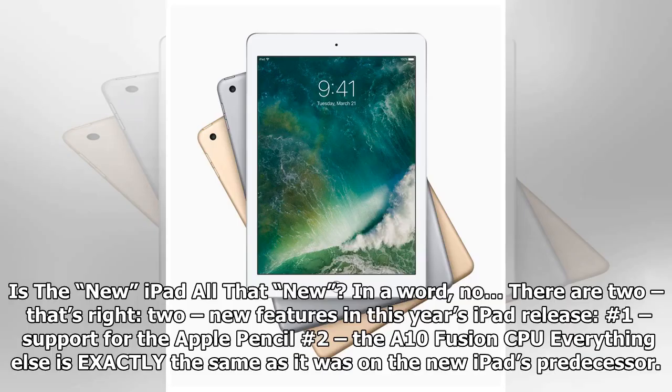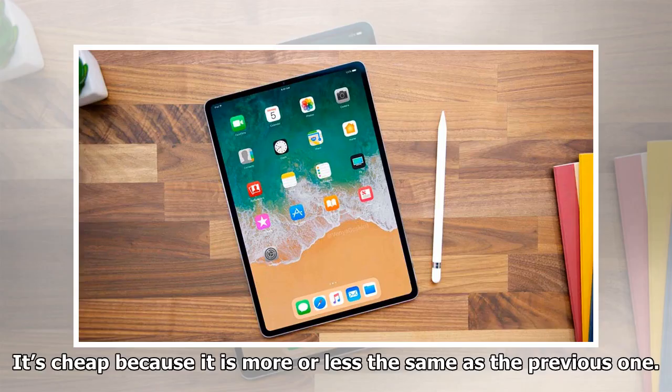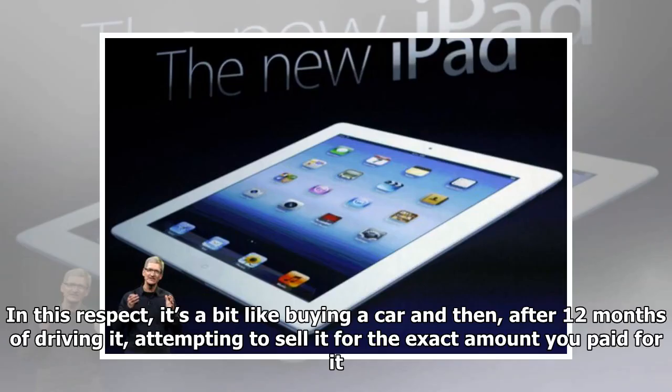Is the new iPad all that new? In a word, no. There are two — that's right, two — new features in this year's iPad release. While this is mostly okay, the outgoing iPad was a very good tablet, as all iPads are. It does kind of explain why this iPad is so cheap: it's cheap because it is more or less the same as the previous one. In that respect, it's a bit like buying a car and after 12 months attempting to sell it for the exact amount you paid.